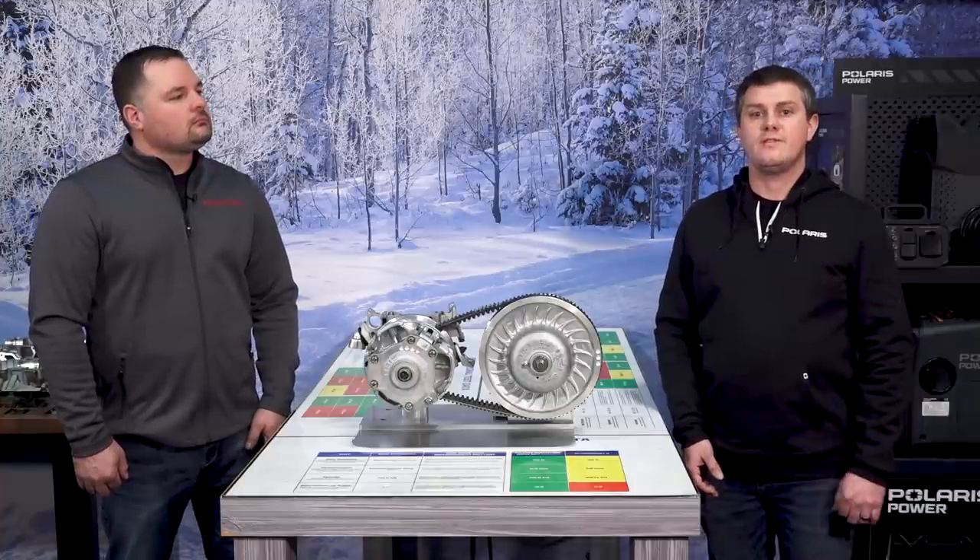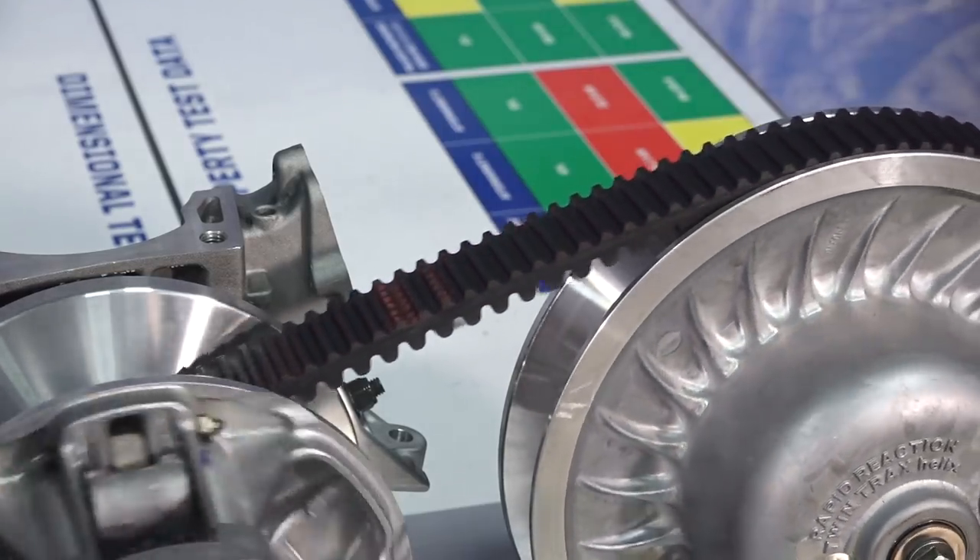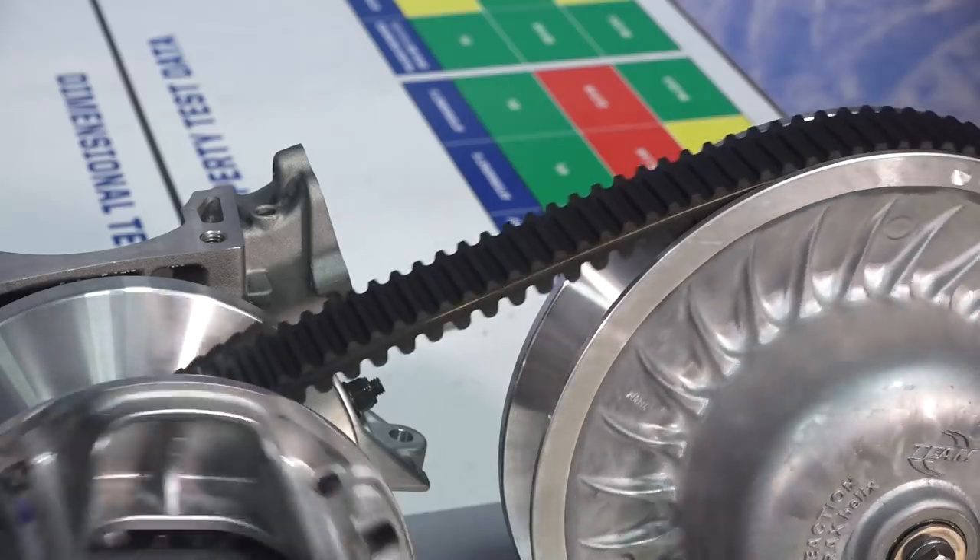Because we work so very closely with the CVT belt manufacturers, we gain access to proprietary rubber compounds and processes that aren't always going to be available in many of the aftermarket offerings.